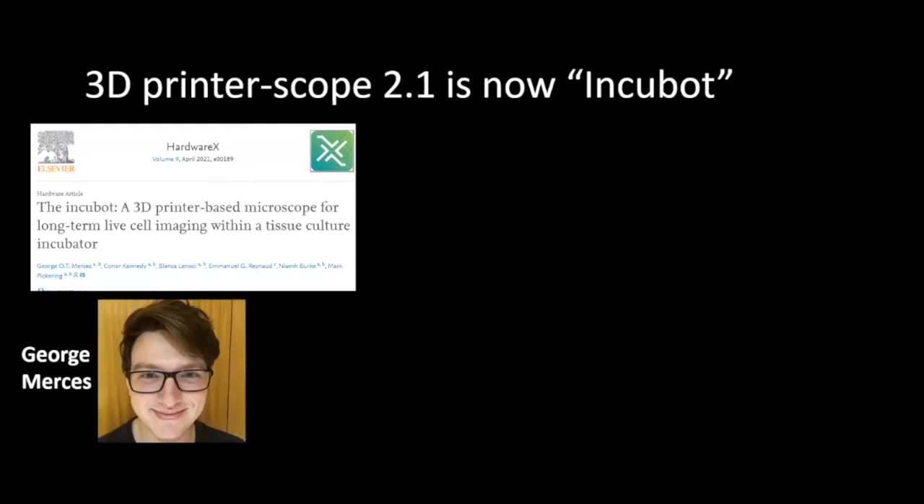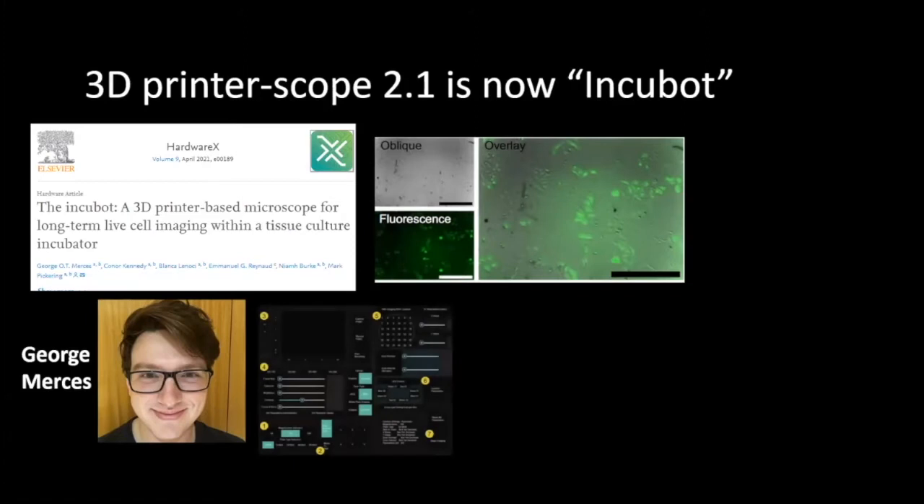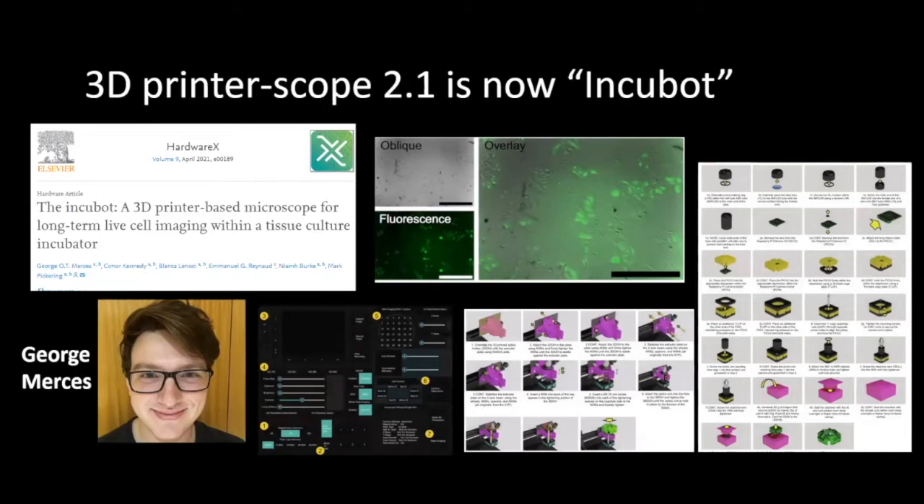This was published just this year. The work was led by George Merces in my lab. It's capable of oblique illumination as well as fluorescence, and is published with a graphical user interface and step-by-step assembly guide — completely possible for anyone to assemble. It's much cheaper than the Flexiscope, around €1,000 to assemble from scratch. We trade off detail and resolution, but gain speed and a larger scanning area.